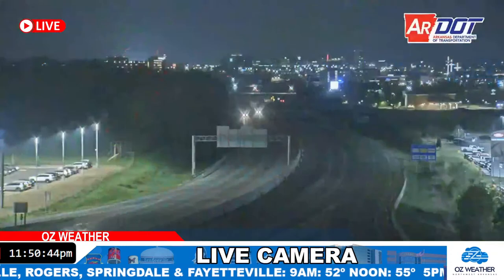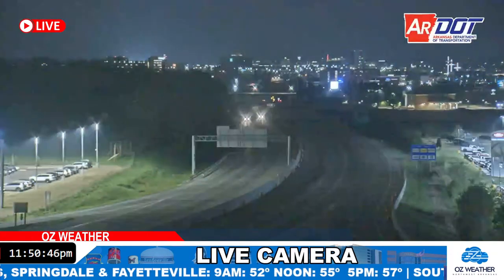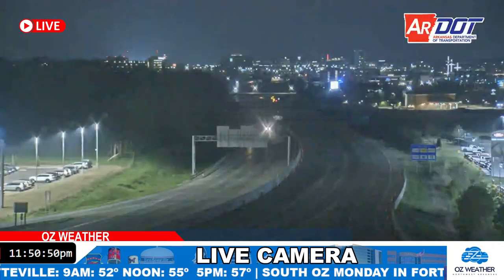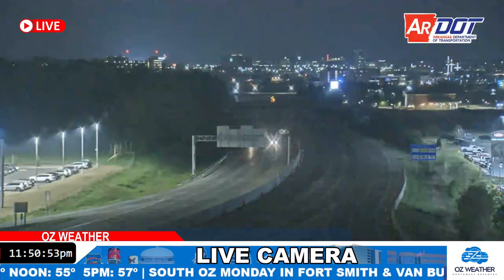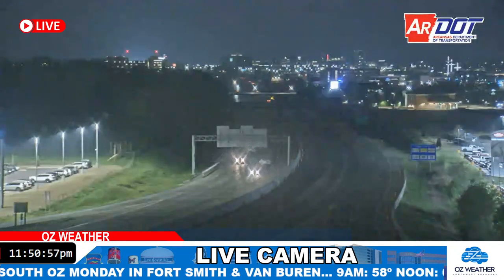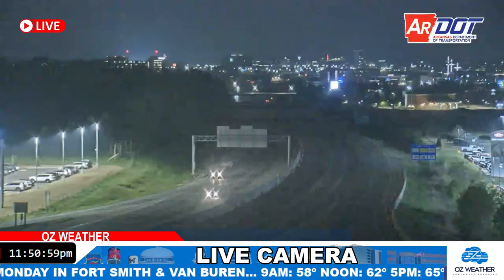If you step outside over Bentonville and Rogers, this is a live look with the camera looking south towards Uptown from Bentonville. You can see a little bit of cloud cover out there. Overall, not much in the way of lightning yet. It's mostly because we're moving to the south.